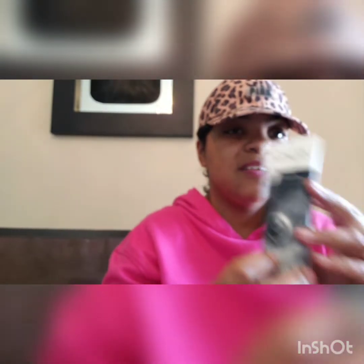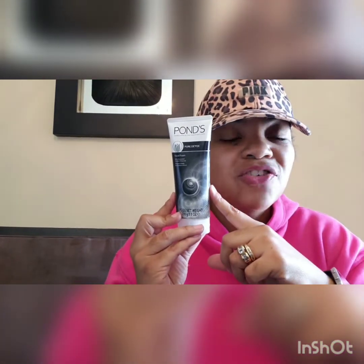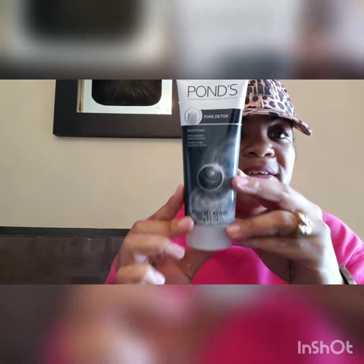The next item I picked up is this Ponds Pure Detox facial foam. I know this has to be at least $3 to $5 at Walmart or somewhere else. It's Ponds, which is a name brand, and it says it's activated with carbon charcoal. It's a 3.5 ounce — a pretty nice size. I love facial washes that are foamy and really foam up and lather your face. When I seen that and then I seen it had charcoal, which is supposed to be good for your face, I said it's worth a shot for a buck. So I picked up one of these.